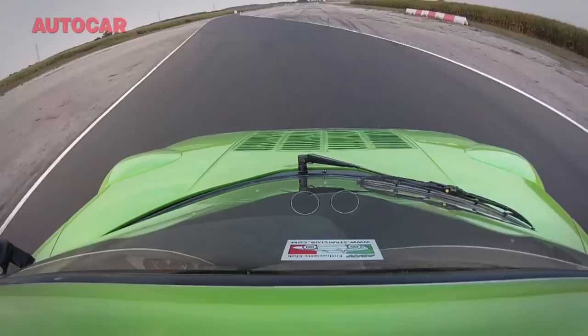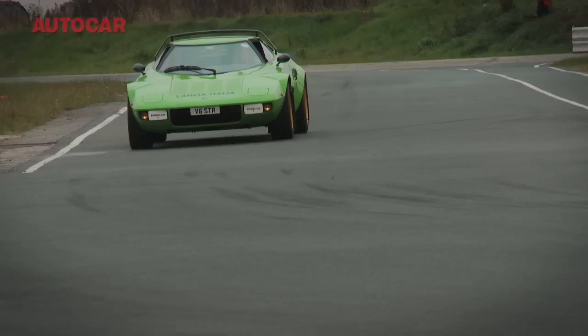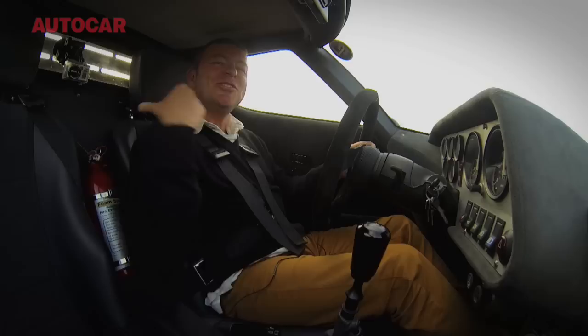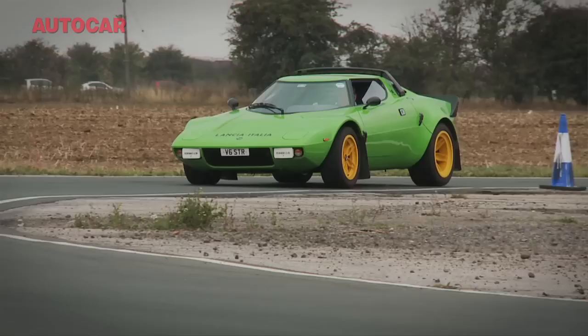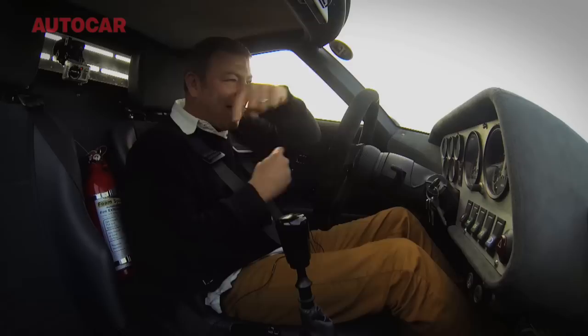There's a little bit of understeer, but not much. Essentially, the nose goes exactly where you want it to go. But the thing about the Stratos is that it's got such a short wheelbase and the engine, just as in the real thing, is right there, right behind you. And if you back off on the way into a corner, you do become acutely aware that the engine wants to try and overtake you.